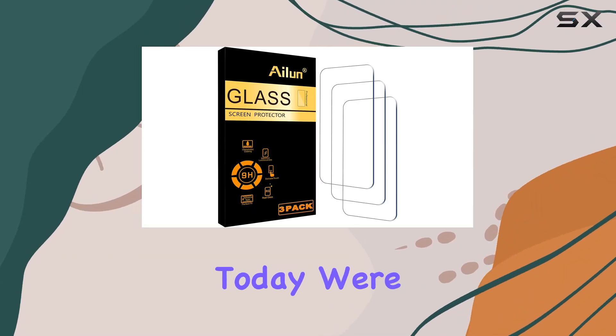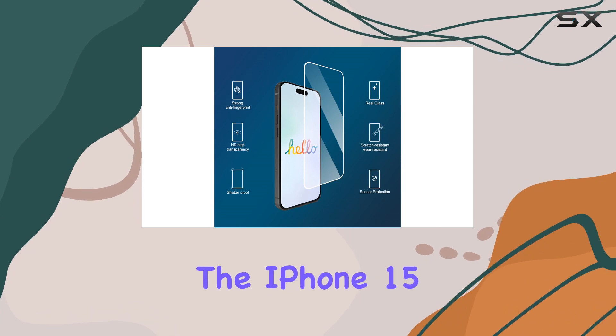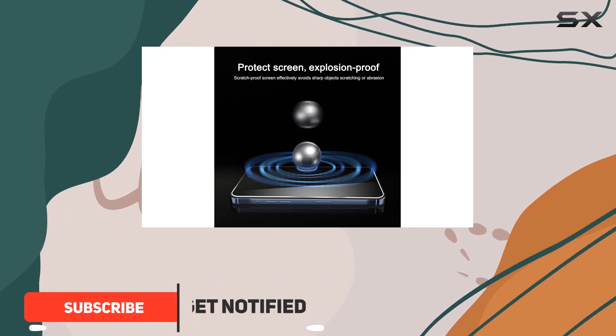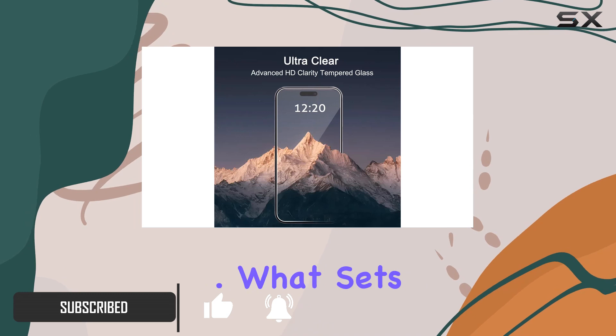Hey everyone, today we're diving into the iLuun glass screen protector designed for the iPhone 15 and iPhone 15 Pro. This three-pack of 0.33 millimeter tempered glass brings serious protection to your 6.1 inch display.